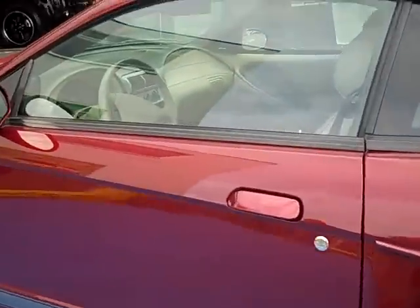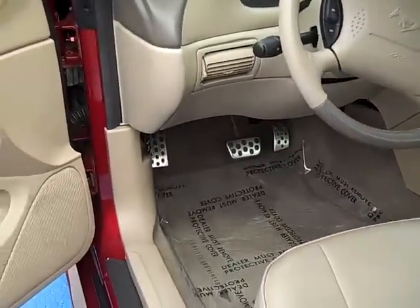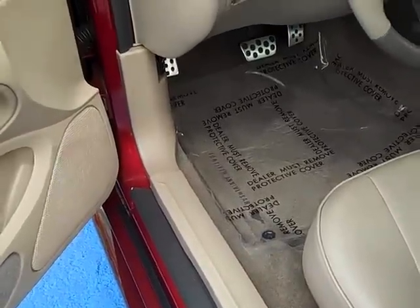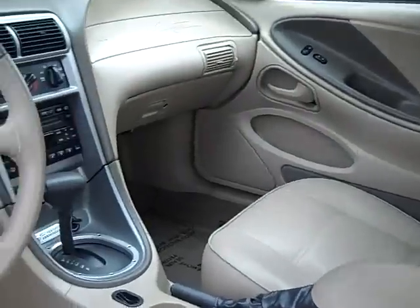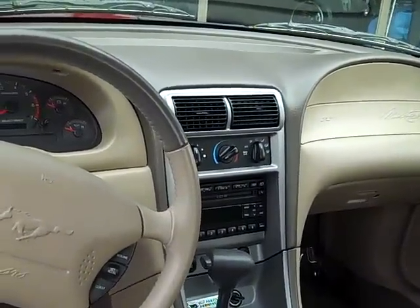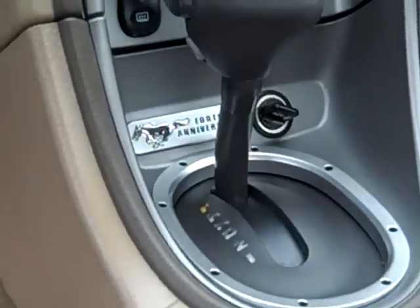You have some interior badging that's kind of nice, some interior brushed aluminum accents here. Brushed aluminum accent pedals. You have the custom 40th Anniversary Edition floor mats — the original. You have sewn-in ponies in the seats. You have a tan leather interior with a six-disc CD changer, AM/FM stereo, air conditioning, automatic transmission. As you can see, the 40th Anniversary Edition badging.